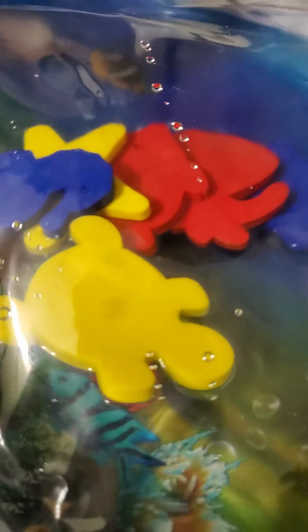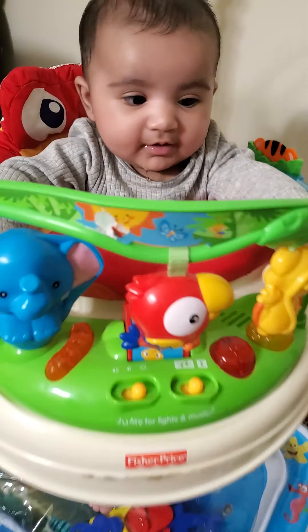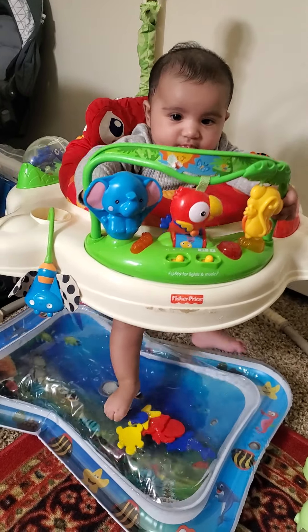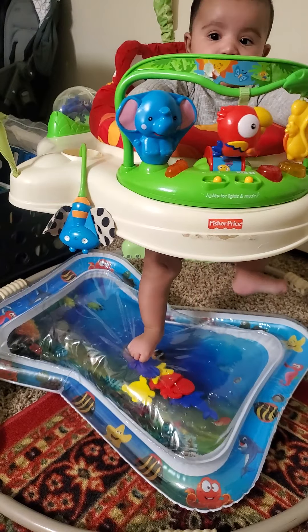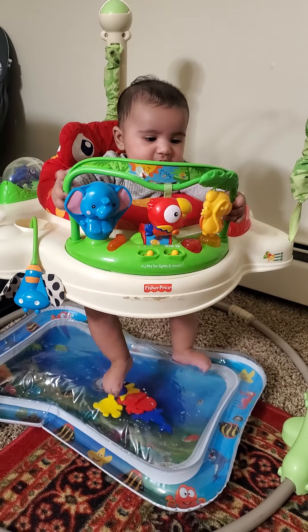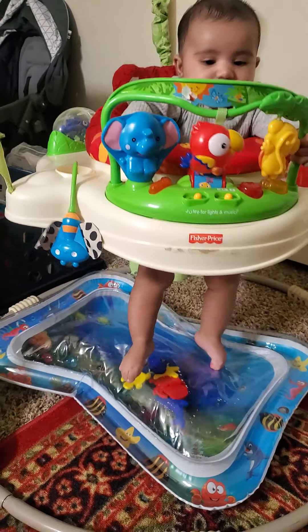Look at here — here are her little feet, and here is Goshi! So Goshi, how are you baby? Here is Goshi, she is enjoying her play time. We bought a new toy for her — it's from Fisher-Price and it's a jumper. She really likes it a lot and you can see how happy she is.